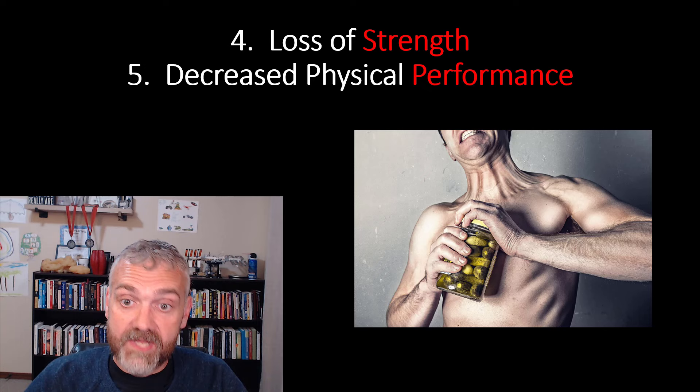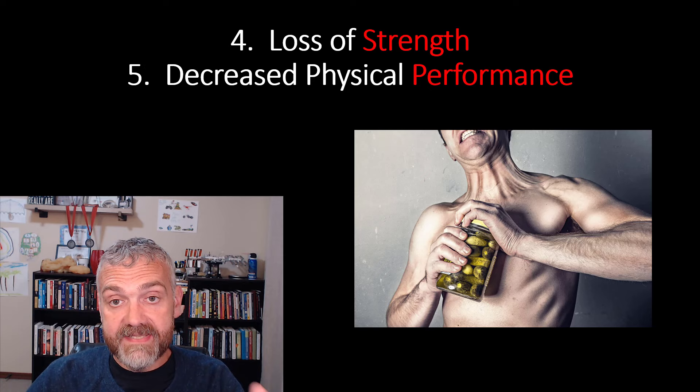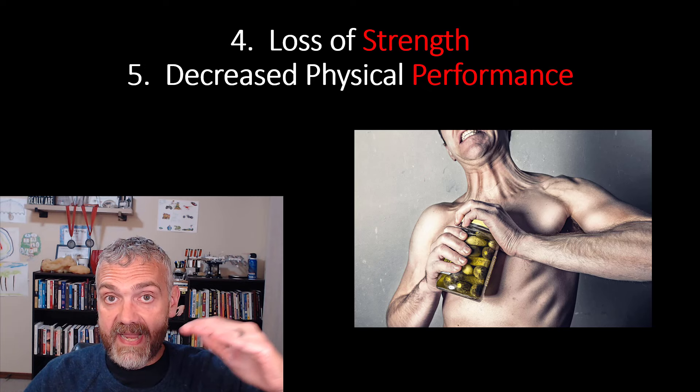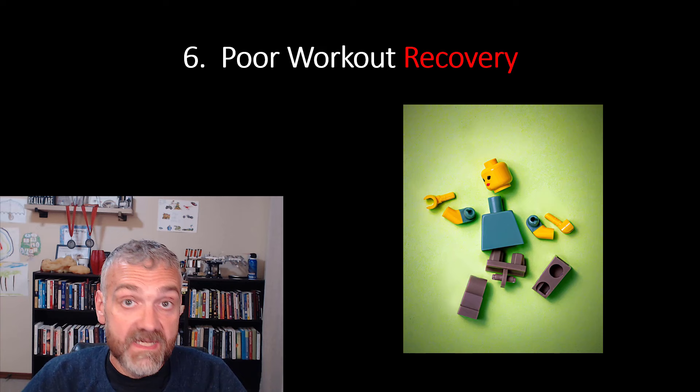If you can at least maintain your strength and your workouts are productive, then your lean mass is most likely safe. But don't expect to set any personal records or fly through your workouts — you are still in a calorie deficit. I do see a dip in my performance when I go from maintenance into a calorie deficit, but then I can stay there or build back up, and that's when I know I'm good.